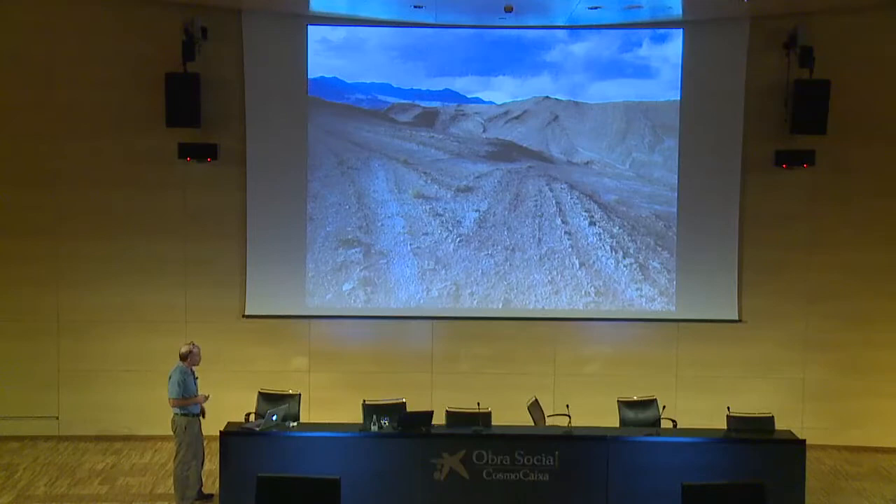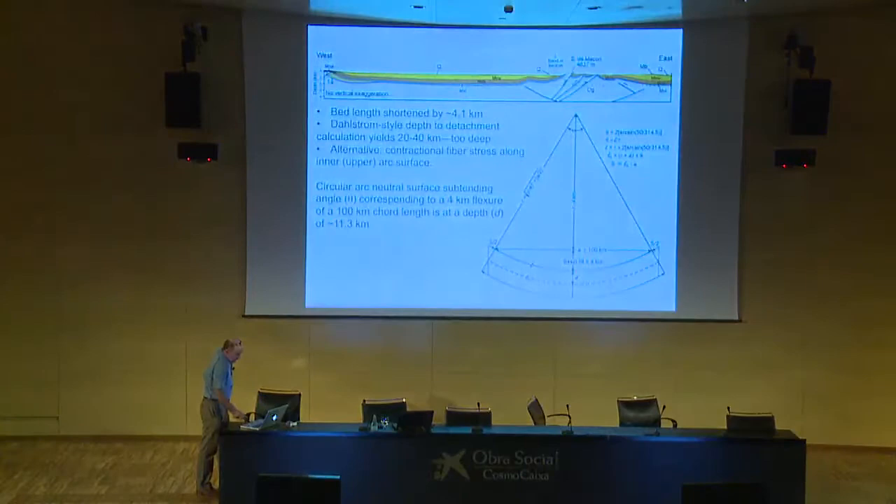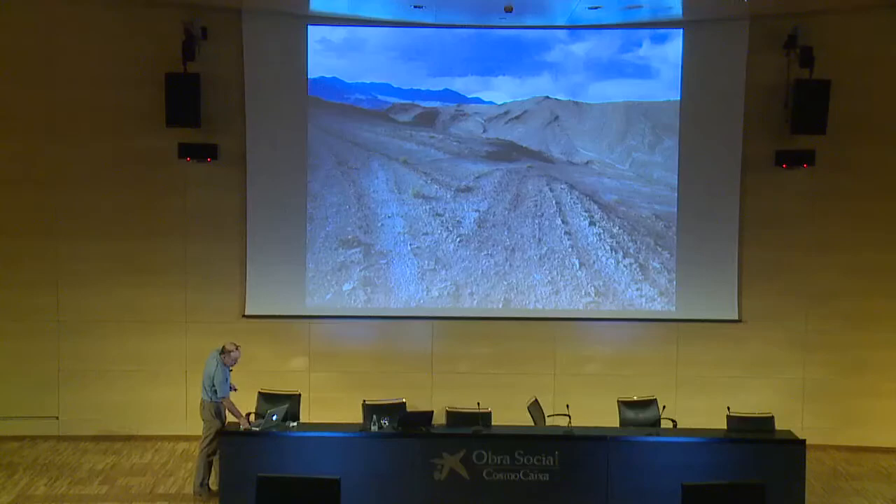The folds are quite beautiful — upright, generally chevron-shaped with more or less vertical axial surfaces and no particular vergence direction. There's a little thrust fault on the eastern side of the Sierra de Macon with a little bit of slip that pops it up and displaces it slightly on top of the rocks. To explain the structure, a simple bed-length restoration gives about four kilometers of total shortening. A Dahlstrom-style depth-of-detachment calculation ends up with 20 to 40 kilometers depending on fold shape details, though given the fold shapes, it's unlikely the detachment is that deep. These are probably relatively shallow-level, detached folds.